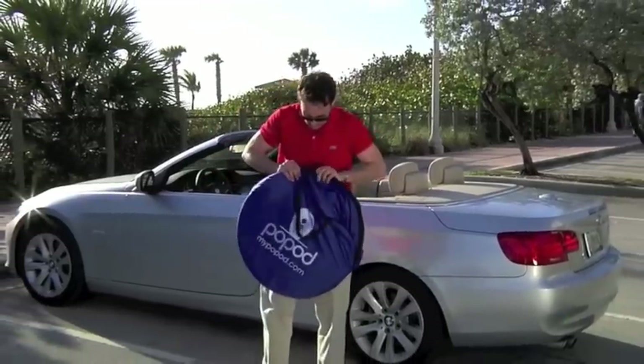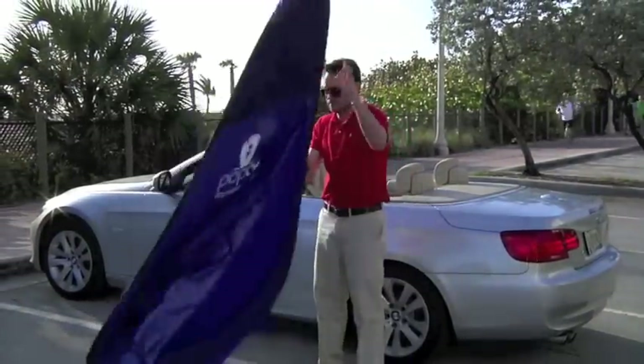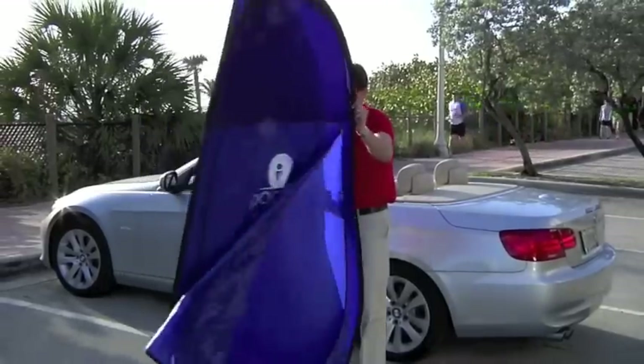Introducing PopPod. PopPod is your ultimate changing room. PopPod is light, portable, and easy to use. Take it with you wherever you need privacy.